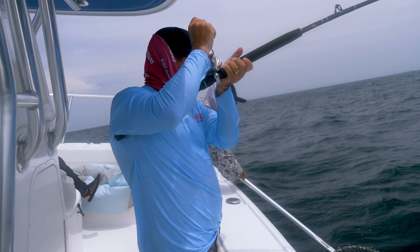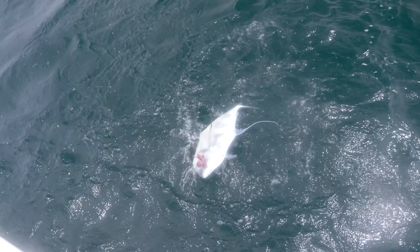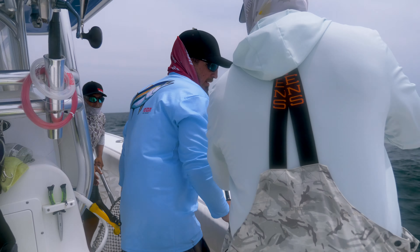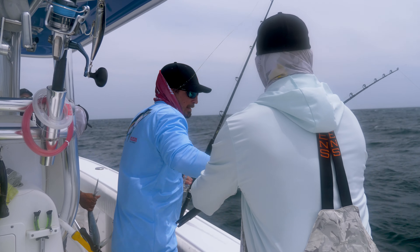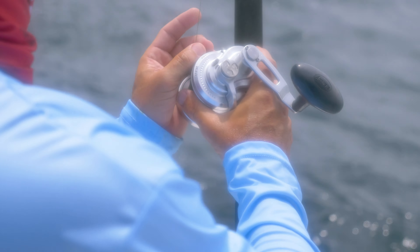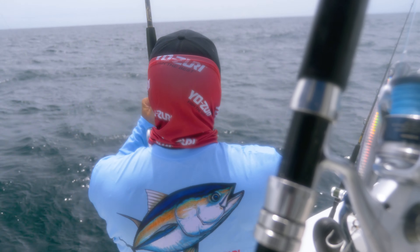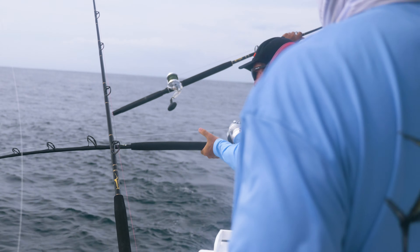Little African pompano — cute little African, like a big moonfish. That's some chicken nuggets right there! Put the hook in this one — he's eating it, he's eating it. Set that down. He's eating it right now. Just that easy, baby.